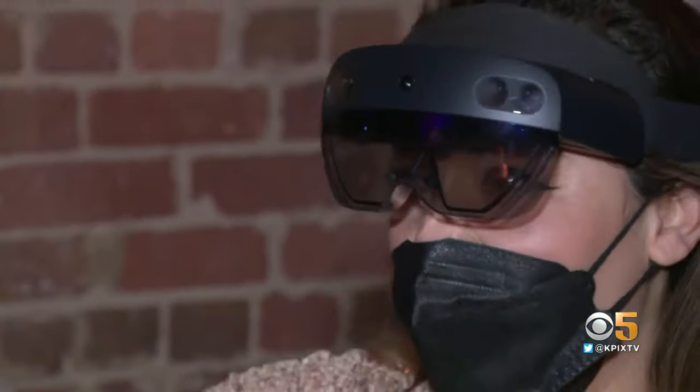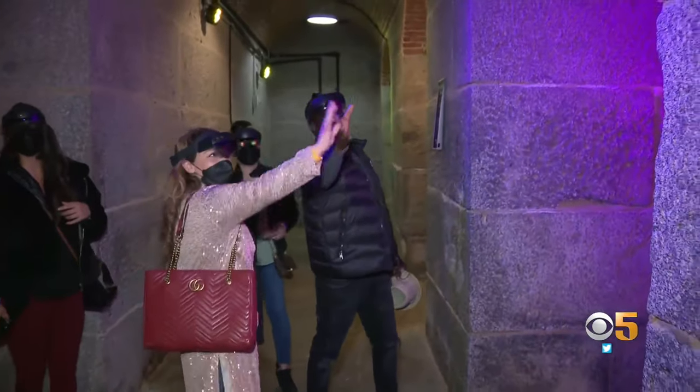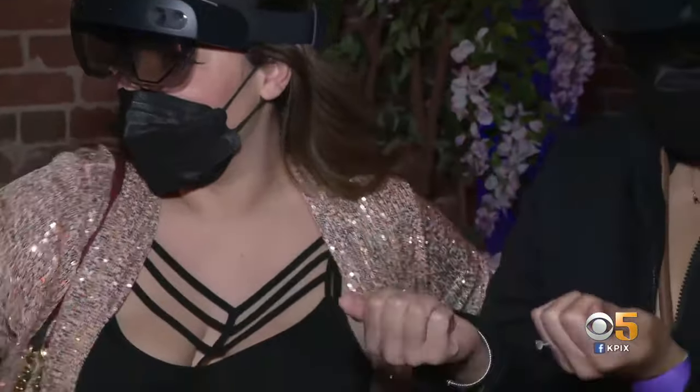Patrons wear headsets that project realistic holograms all around them and can even learn about the artist and the venue simply with the turn of their head.